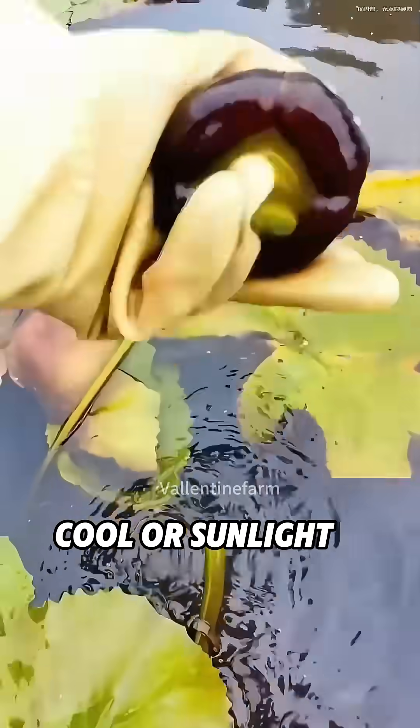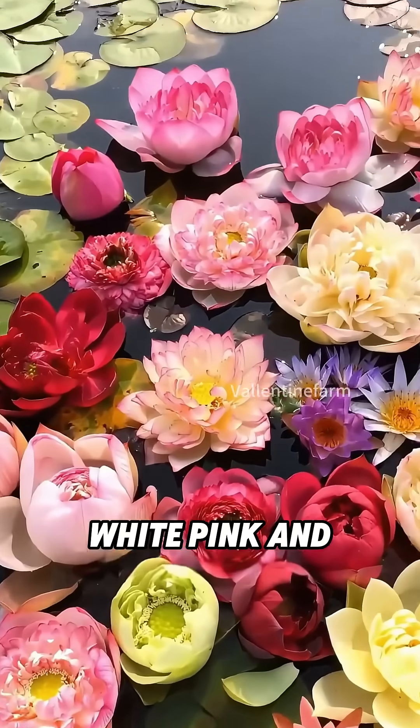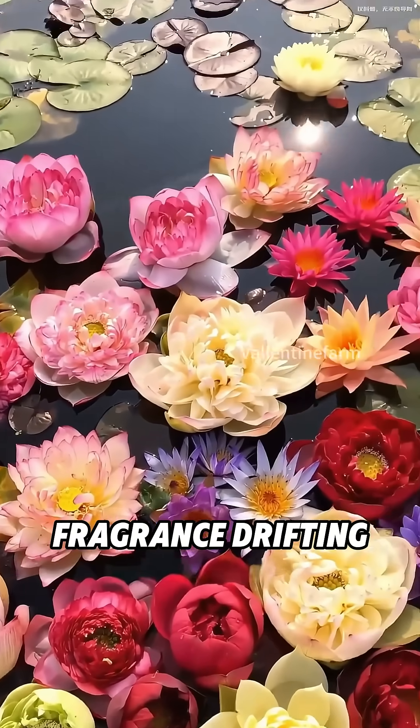If water stays too cool or sunlight is low, buds may delay opening or fail to bloom. Petals appear in white, pink, and yellow, often with a light fragrance drifting over the water.